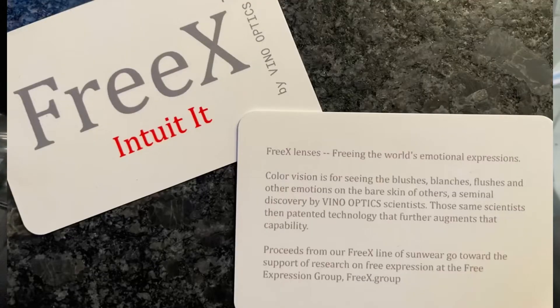But more generally, I want to get at an issue that people often ask about concerning my company, Veno Optics. We sell vein finder glasses based on this discovery of mine from 2006, with patents from Dr. Tim Barber and I. We've got vein finder technology, and we have these FreeX glasses that enhance the signals from emotions on bare skin. We also have colorblindness glasses, because we can augment the very signal that color deficients are deficient at.